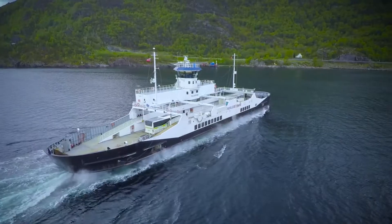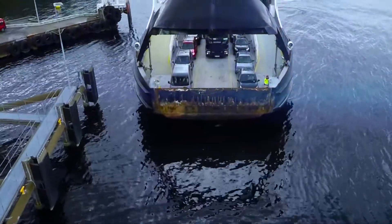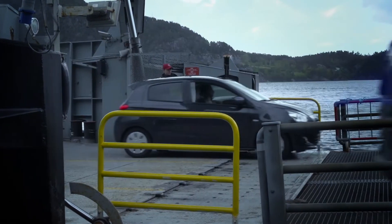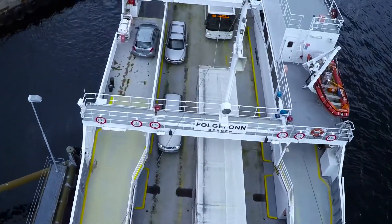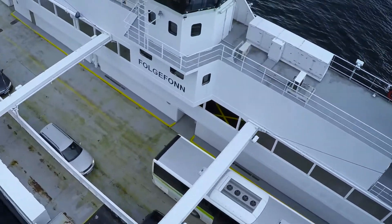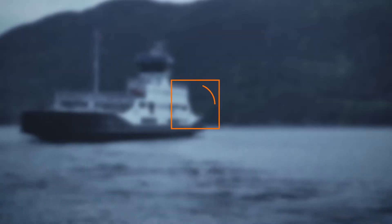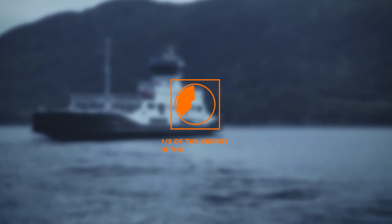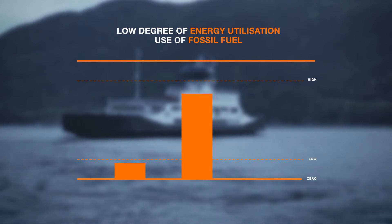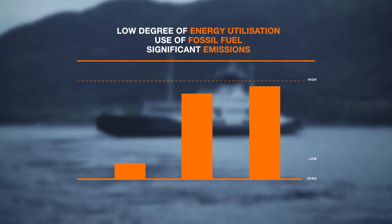MF Folgefond. For 17 years, Nurled's car ferry has transported cars and passengers on various ferry crossings in the fjords of western Norway. Since 2012, the ferry has been a faithful workhorse on the route between Jektevik, Hodnanes and Hyglu in Sundhodlund. Powered by the original diesel-electric propulsion system it had on board, the ferry only utilised about a third of the energy in the fossil fuel. The low degree of energy utilisation and the use of fossil fuel resulted in significant emissions of substances harmful to our environment and climate.